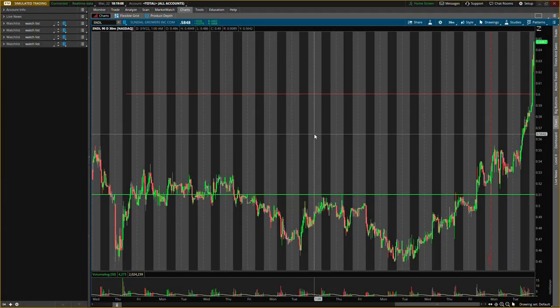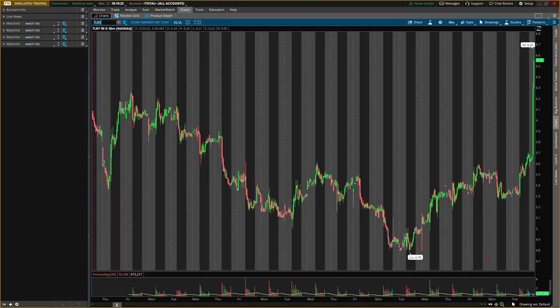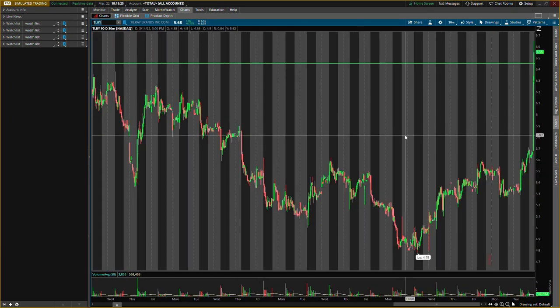What is up, it's your boy Will back with another video. Today we're talking about Sundial Growers, ticker symbol SNDL. Sundial Growers is going crazy after hours — do not worry, I am here to help. I'll be giving you guys all new buying levels for Sundial Growers. We will also be talking about Tilray, ticker symbol TLRY, also shooting up like crazy.